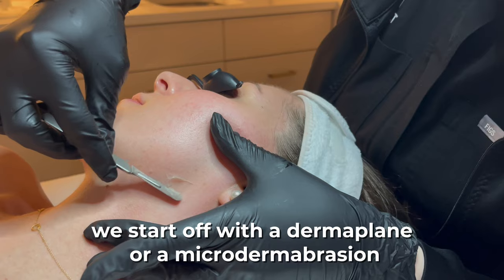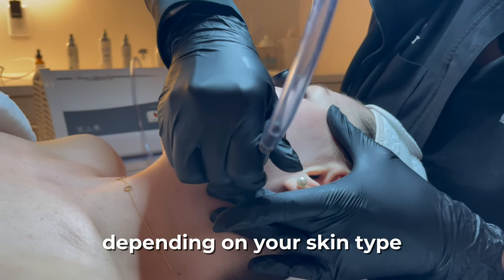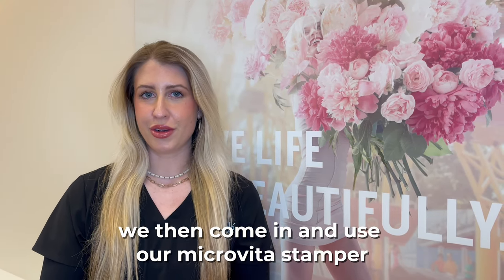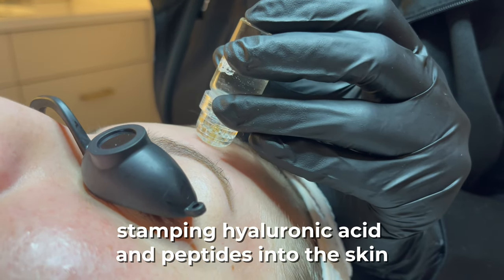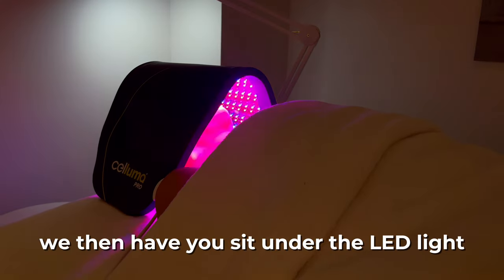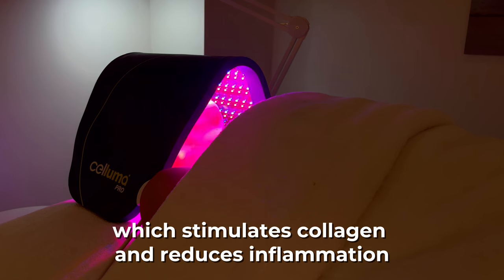First, we start off with a dermaplane or microdermabrasion, depending on your skin type. We then come in and use our Microvita stamper, stamping hyaluronic acid and peptides into the skin. We then have you sit under the LED light, which stimulates collagen and reduces inflammation.